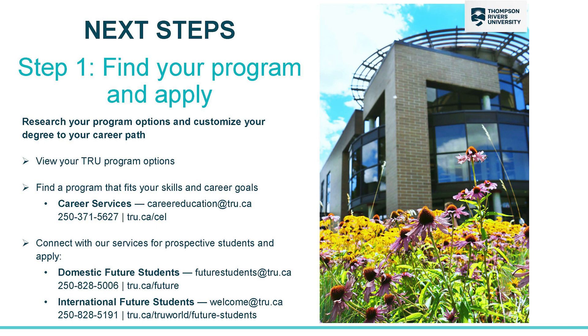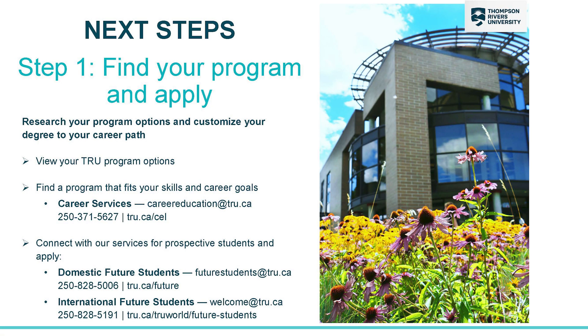Let's talk about your next steps. If you haven't already applied, you will have to apply to TRU. If you are unsure of a program that you'd like to apply to, you can talk with our career services team, and I suggest you also talk to people in the field to get an idea of what is involved in each program. If you need help with the application process itself, domestic students can talk to our future students office and international students can connect with TRU World for assistance.